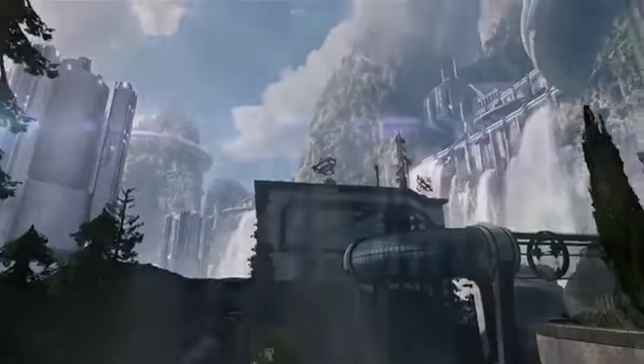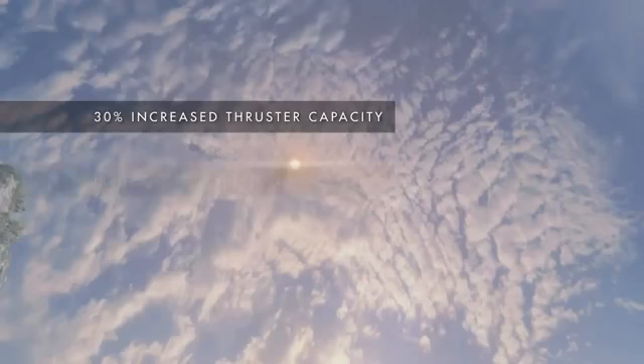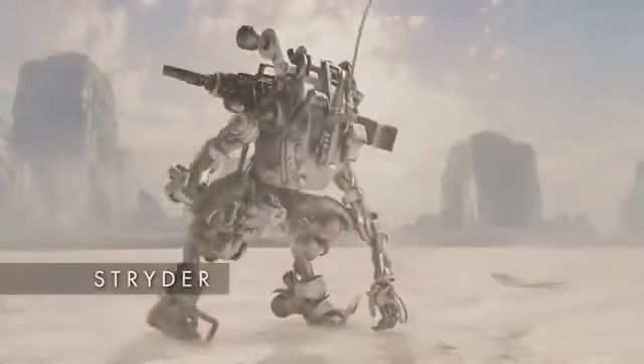But the future in Titan tech is closer than you think. We present the Strider.